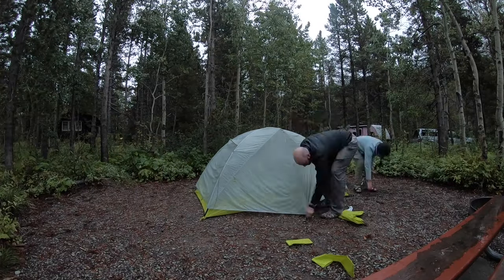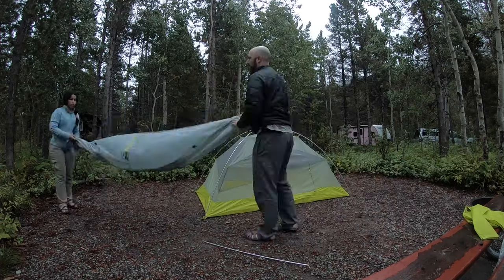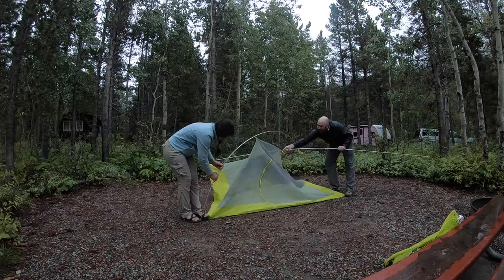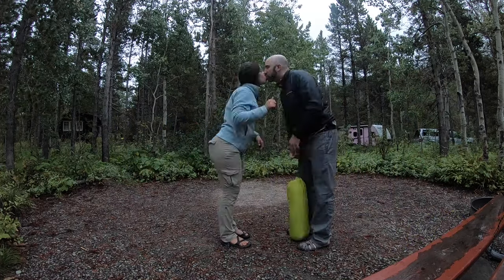Good morning — it is our last day in the park and we already packed our tent and everything. We're saying bye to this beautiful spot that we called home for the last few days. We're going to take off across the park now, stop at Logan Pass, pack our bags, hopefully let stuff dry out a little bit in the trunk, and then we're off to the airport.